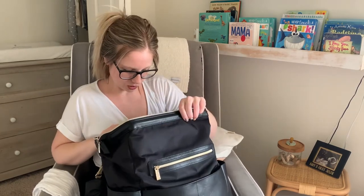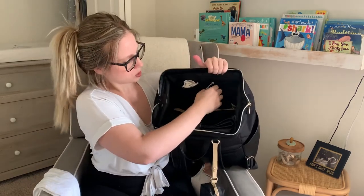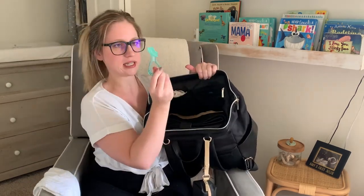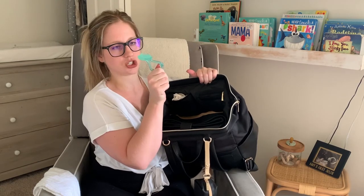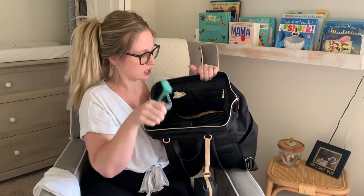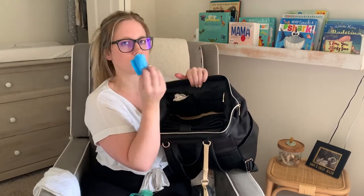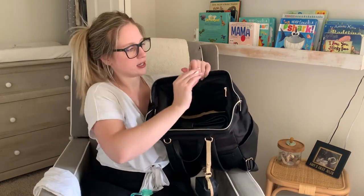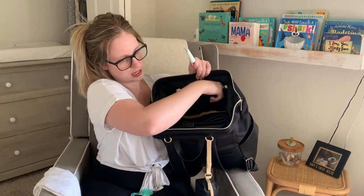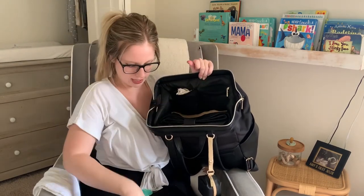In another side pouch with a zipper I have a teething chewable — Cash used to use it but doesn't anymore, so I just found it still in there. I also have little doggy bags to put dirty clothes or poopy diapers in, and then some diaper cream and Aquaphor, both travel-size, in that pouch.